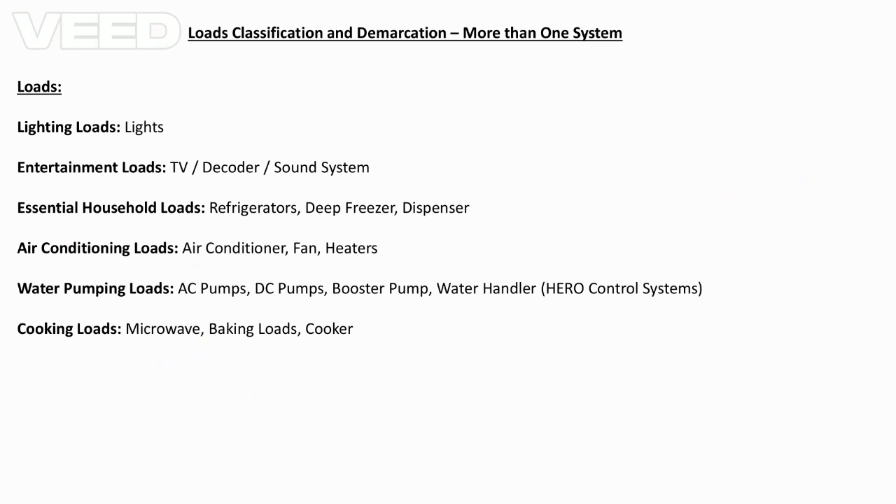The first part we look at is load classification and demarcation. Conventionally, the desire is to have one system that is able to meet your daily demand in terms of energy. The daily energy demand comes from the appliances, devices, systems, or gadgets that you have that rely on electricity.